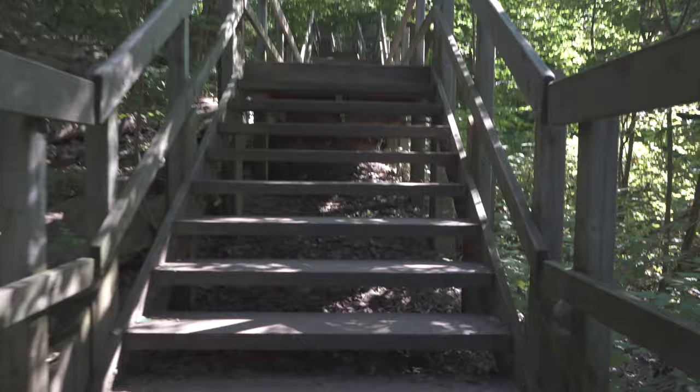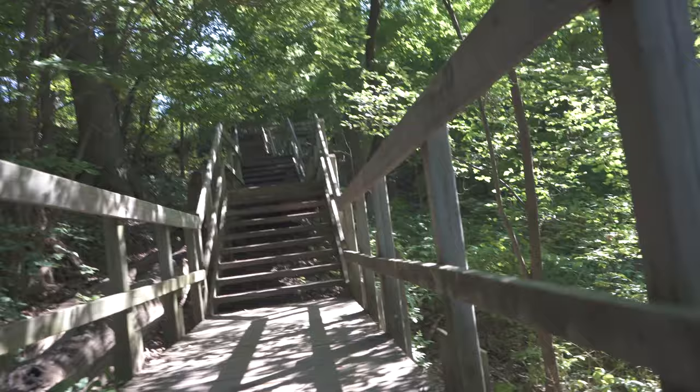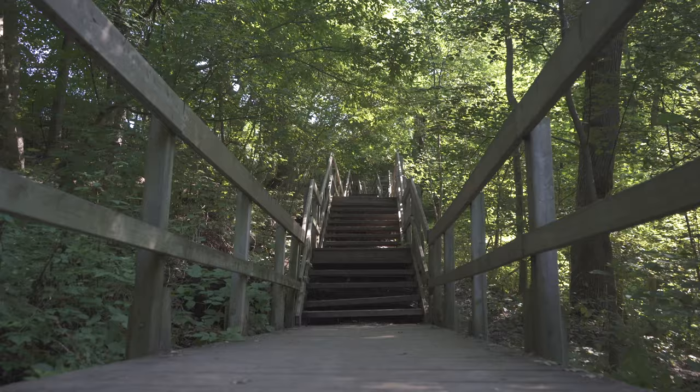There are a lot of stairs here. We are just headed up these, and you can see this staircase goes on and on for who knows how long, but we're hiking up it — it's good exercise.